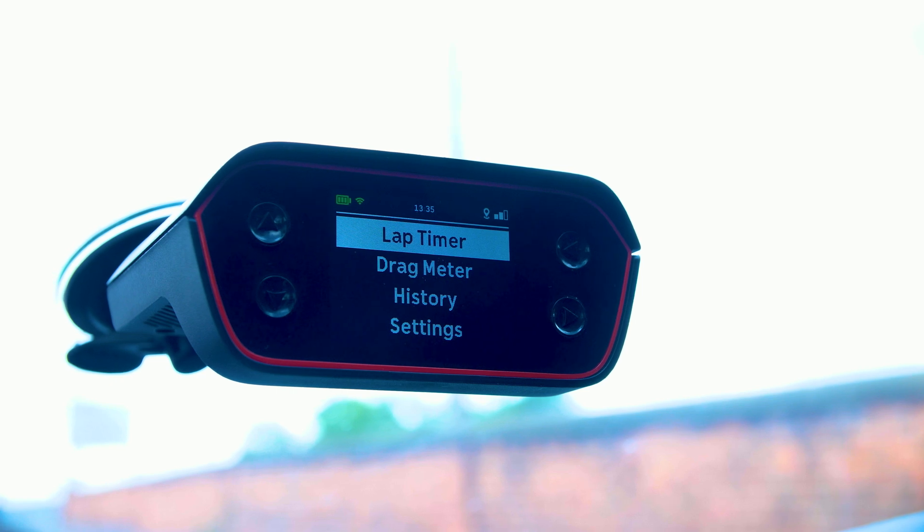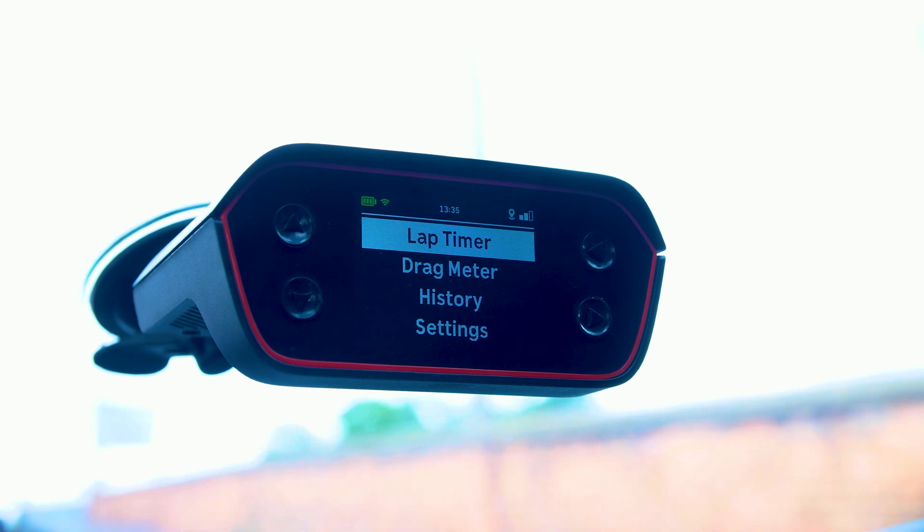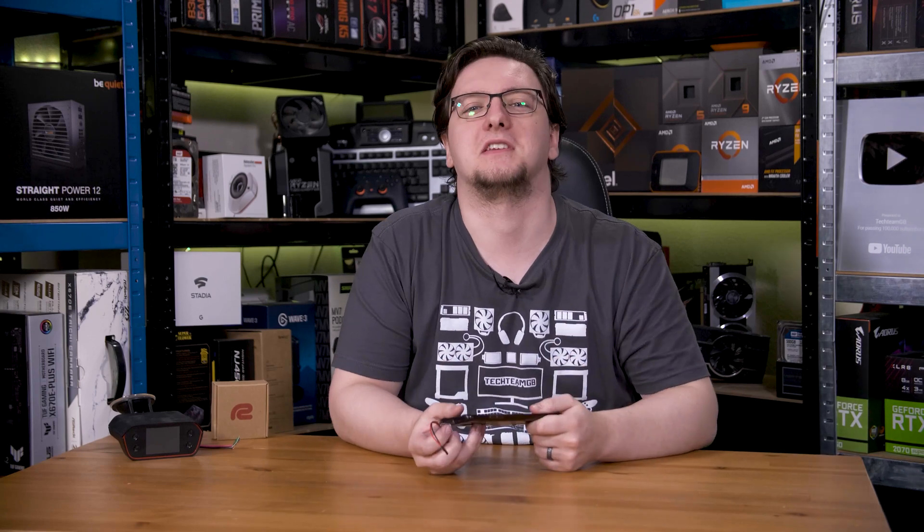The original Racebox, which I've had for a couple of years now, only does 10 hertz. And your phone? That's only one hertz. With that speed comes more accuracy, too.